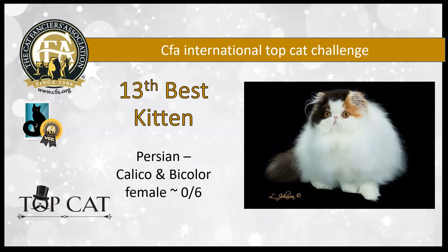This six-month-old calico female Persian girl has rich, intense color — just absolutely amazing. Big round copper eyes and a lovely broad chest with short little legs. She's my 13th best kitten.